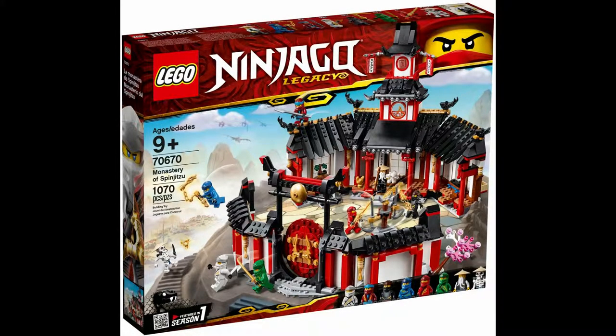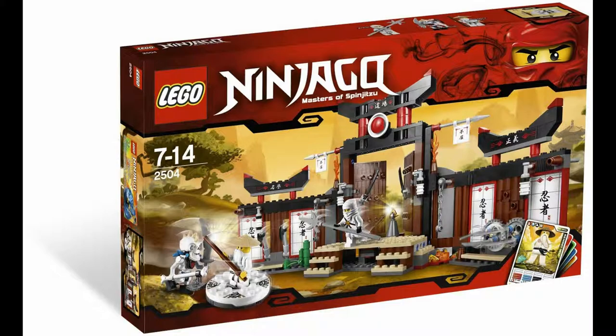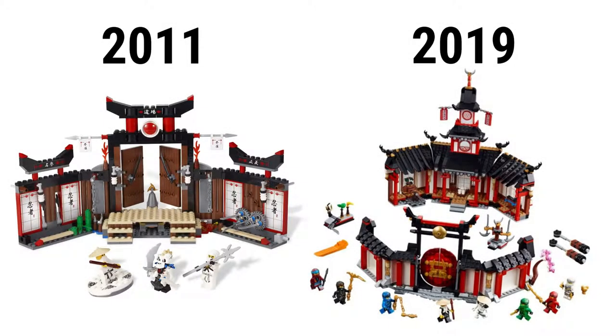Next is Lego set 70670 Monastery of Spinjitzu. It has 1,070 pieces, went for $80, and has 8 minifigures: Wu, all 6 Ninja, and Whiplash. It's somewhat modeled after the 2011 Lego set 2504 Spinjitzu Dojo. It has 373 pieces, went for $50, and includes Wu, Zane, and Knuckle. The newer one is a slicker look compared to the smaller, more play-feature-focused original, but now has a main section in order to make up the complete thing.